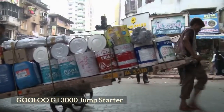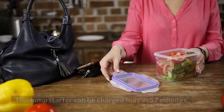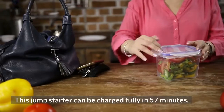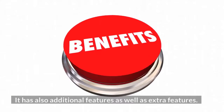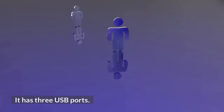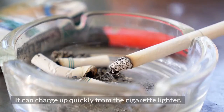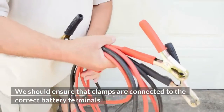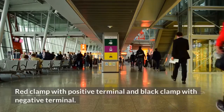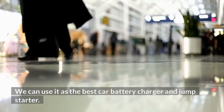The GOOLOO GT3000 Jump Starter is a powerful jump starter that can do the job easily. It can be fully charged in 57 minutes and has an exclusive design with additional and extra features. It has 3 USB ports, and the USB-C port can be used to charge laptops. It can charge up quickly from the cigarette lighter and can charge phone and mobile device batteries easily. We should ensure that clamps are connected to the correct battery terminals — red clamp to the positive terminal and black clamp to the negative terminal.